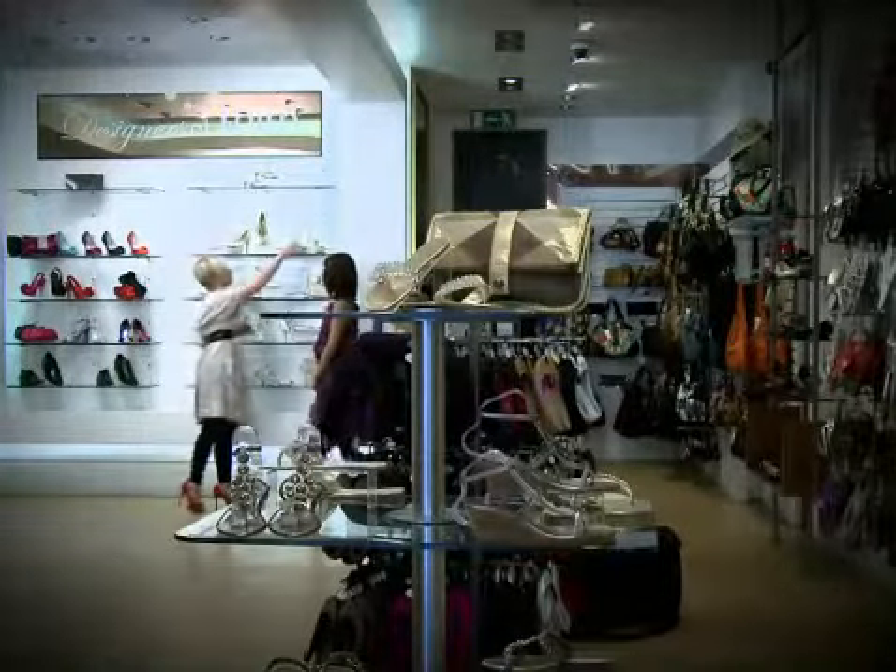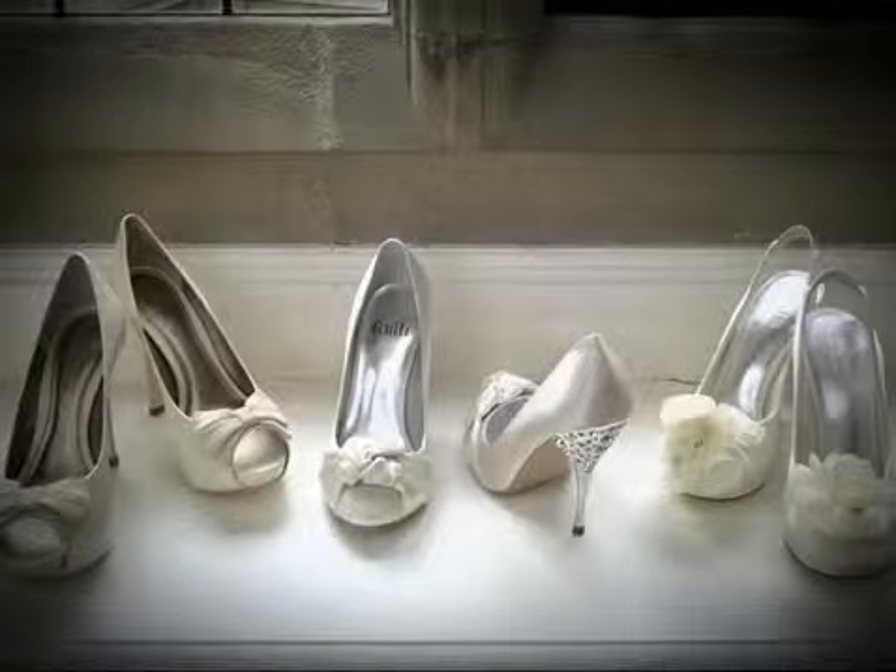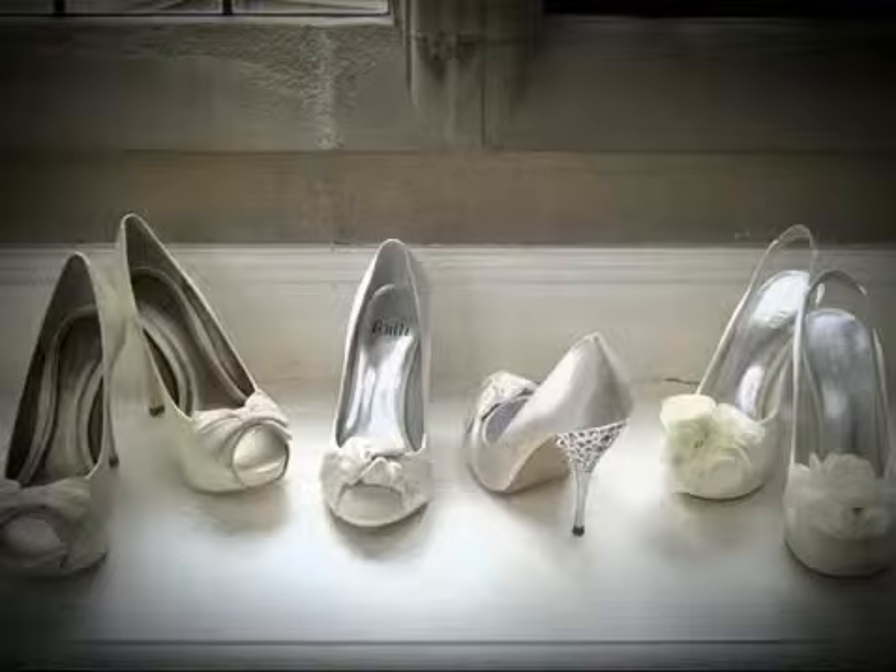Next up, if you want show-stopping bridal shoes at affordable high street prices, then check out Faith's shoes.